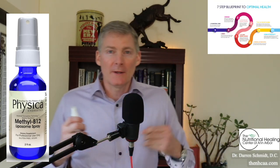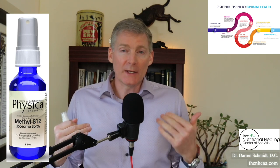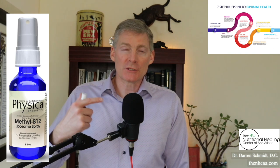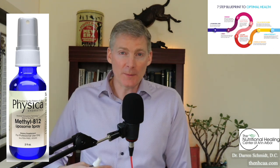Methyl B12 liposome spray is a great product. First of all, it's a methylated B vitamin, which means it's easily absorbable and it addresses a problem called the MTHFR genetic SNP. The majority of Americans have this genetic SNP — and there are 1.5 million genetic SNPs we know of in our DNA — and we know how to fix two of them. The MTHFR is one of them. The solution is to take the nutrition that does not occur due to a lack of an enzyme in these biochemical pathways in your body.